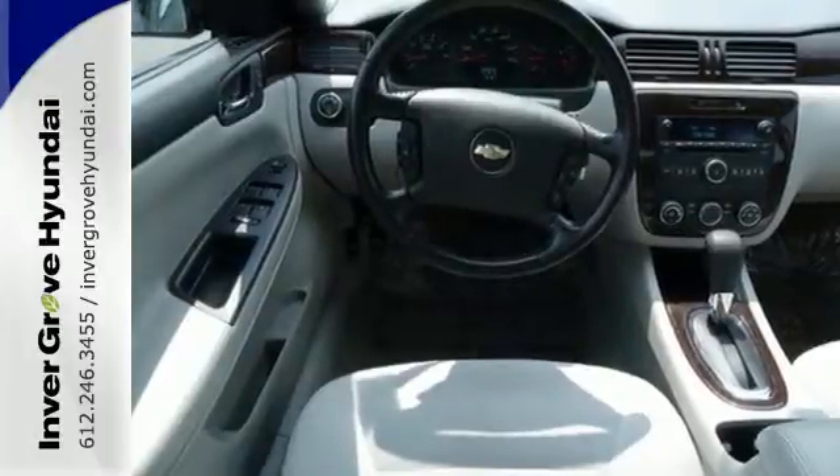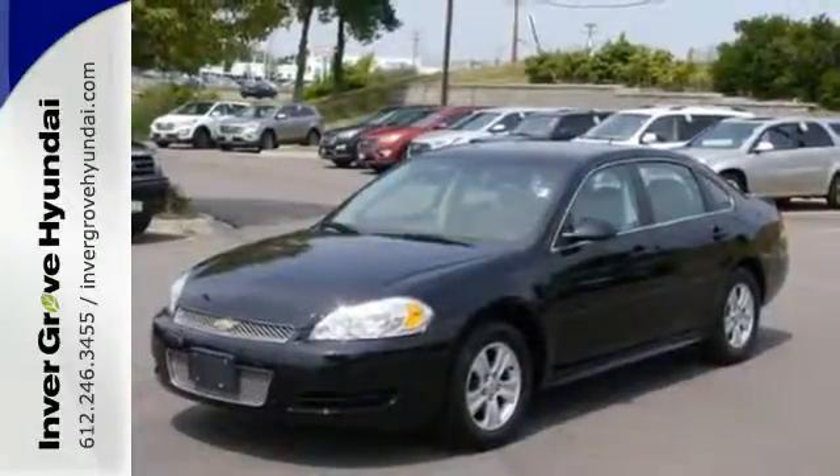This Impala has the latest in safety and technology, just another reason you need to test drive it today.